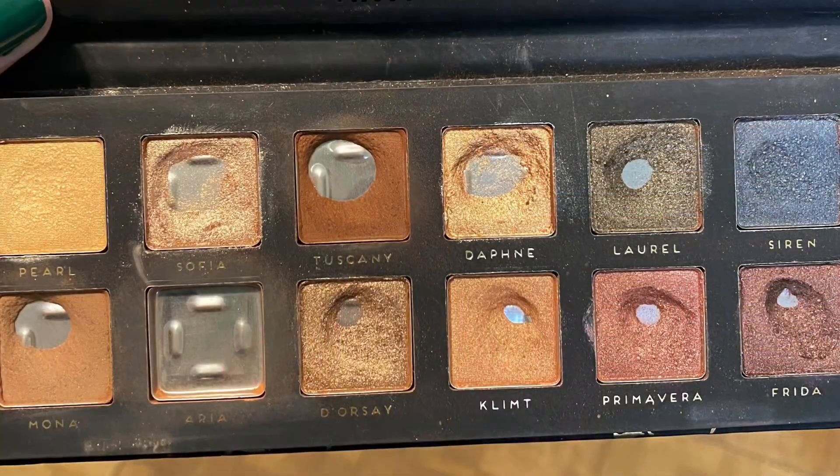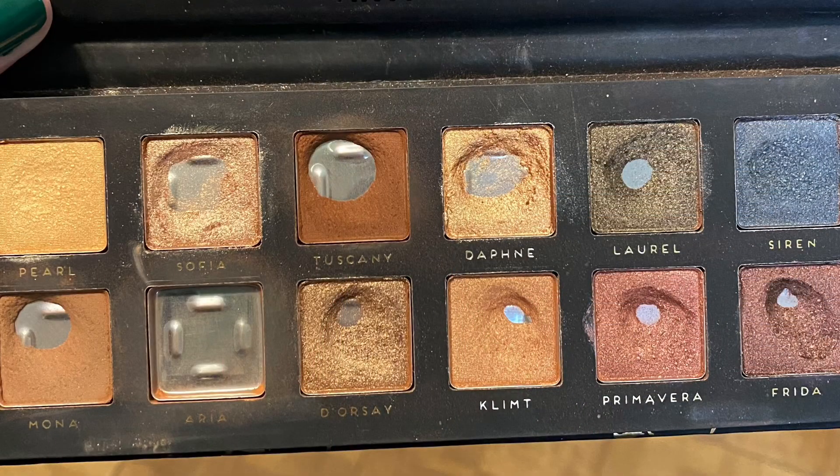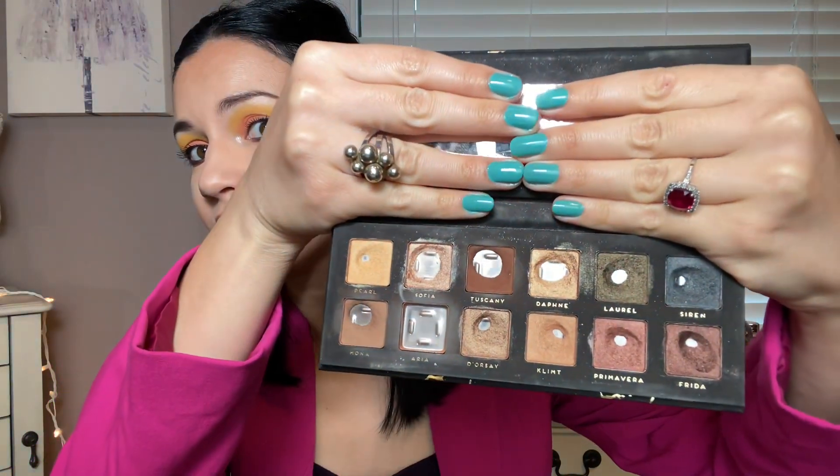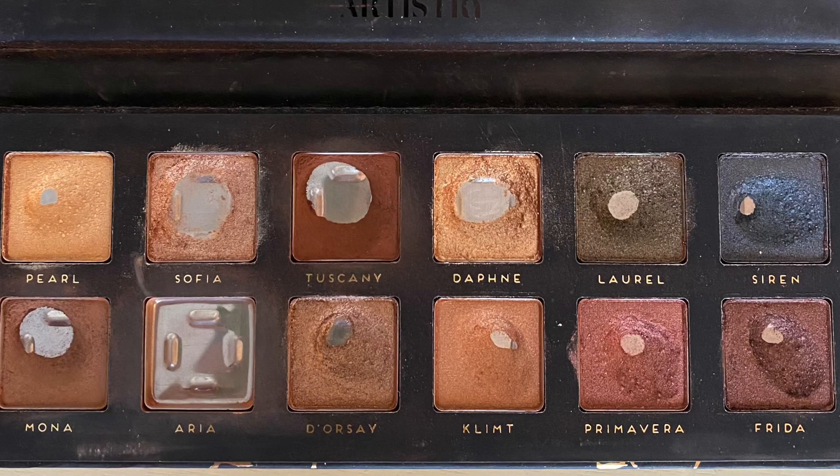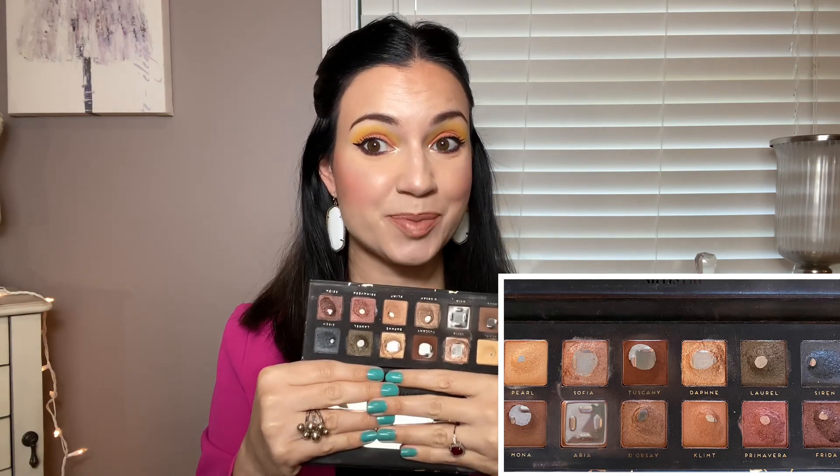Let me start with showing you what my palette looked like at the end of last month — and this is what my palette looks like now. I'm pretty excited about this progress because this month I hit pan on two shades: Pearl and Siren. I officially have pan on every color in this palette, which is so exciting.